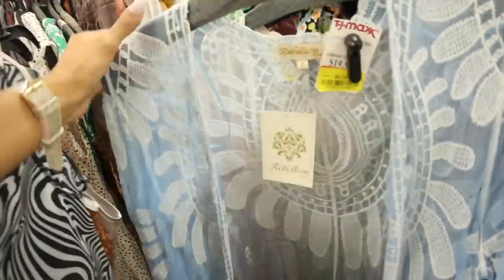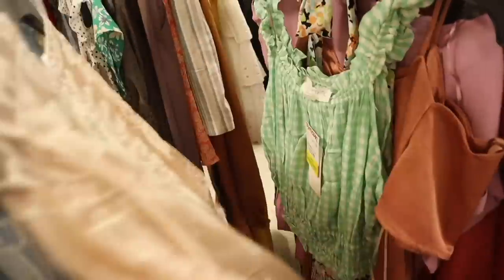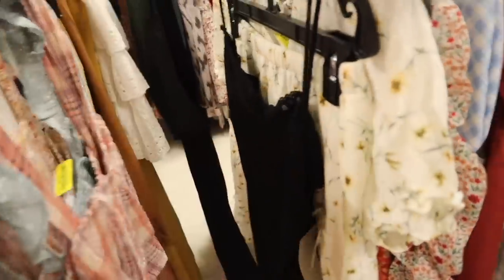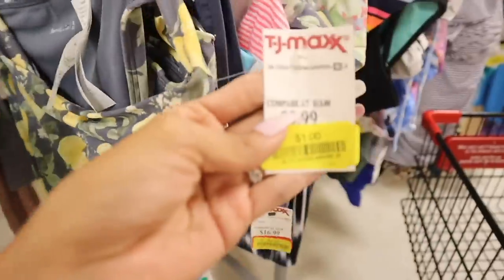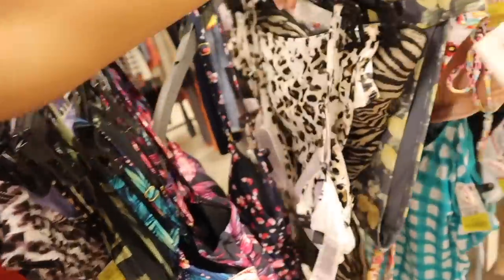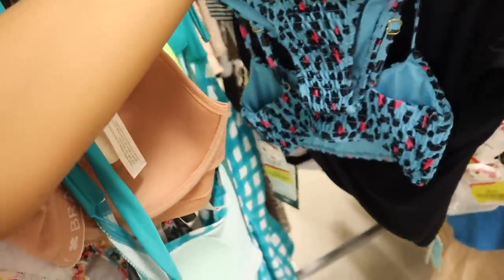This cardigan got marked down to $6 — so cheap! I wonder if it's going to keep getting marked down. This top — I can't believe it's only $3. If you've been waiting to shop the yellow tag sale, go right now before you miss out on really good deals! I see bikini bottoms for only a dollar — originally $10, so cute. I wonder if they have the matching top. This one is Abercrombie and Fitch for a dollar, high-waisted. Look at this one — $10. I love this bathing suit too — $8, originally $30.